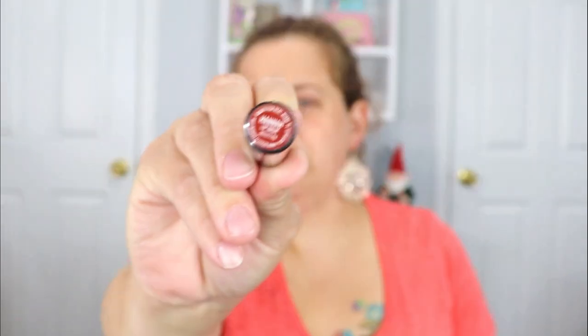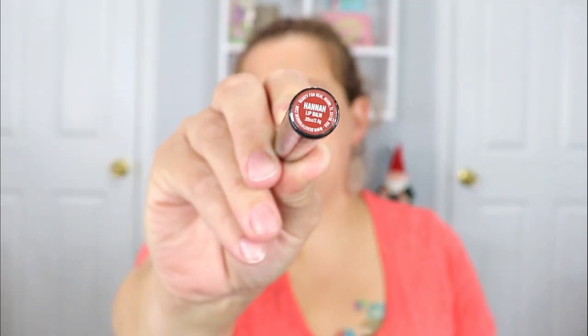Last but not least, we have a Beauty for Real lip balm in the shade Hannah. This is cruelty-free and vegan. I do have quite a bit of lip products and I'm pretty picky about my lip balms, so I think I'm going to put this in the giveaway as well. You can see the shade right there — it looks like a pretty neutral shade.